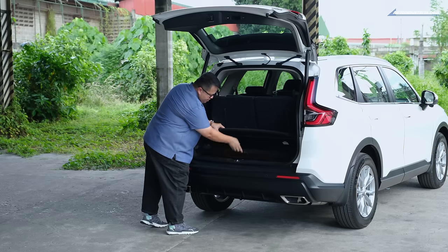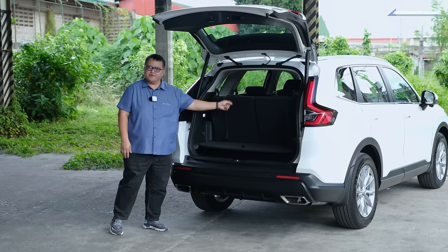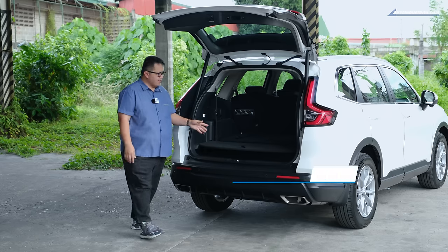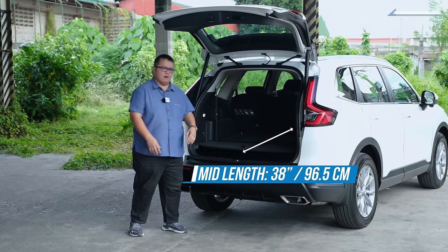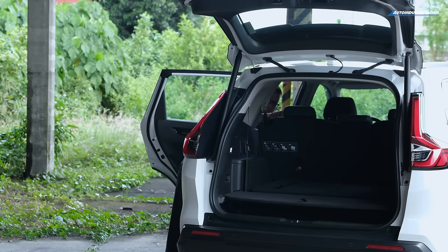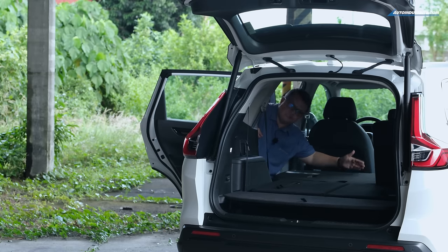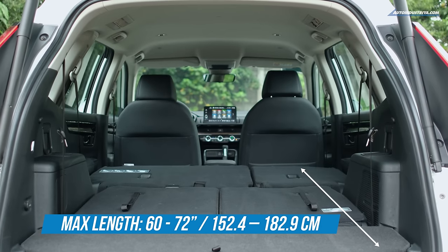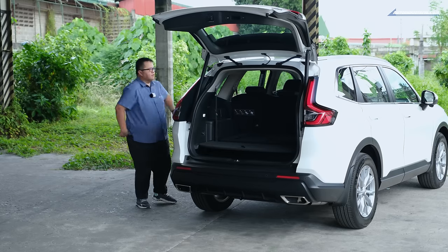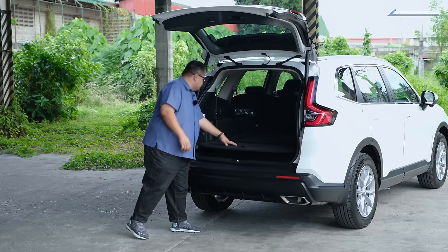The spare tire is a full-size spare underneath. To access it, you have to fold and tumble the third row. Once you do that, you have access to a space about 38 inches deep and about 41 inches wide, which is pretty good. Fold down the middle row and you get a space of about 60 inches, extending to 72 inches all the way back. In terms of cargo space, voluminous would be the term — pretty respectable.